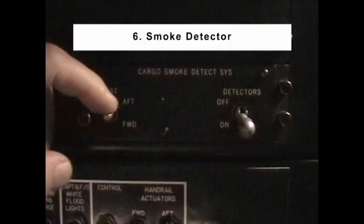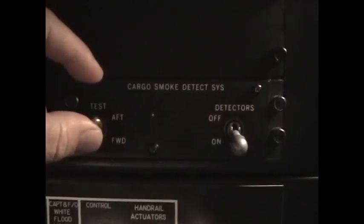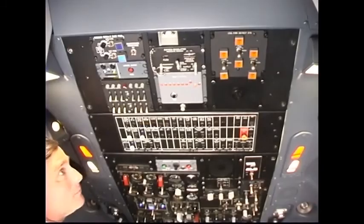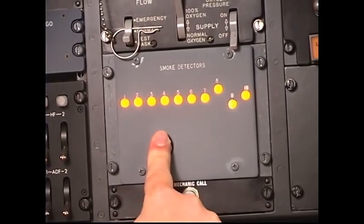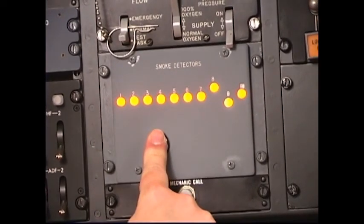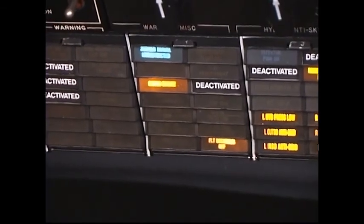Item number 6: Smoke Detector. Place the test switch in the test forward position and then the test aft position. The master caution light and cargo smoke enunciator should illuminate each time. On aircraft equipped with multiple detector units, press the test button and check for illumination of the lights on the smoke detector panel as well as the master caution light and cargo smoke enunciator.